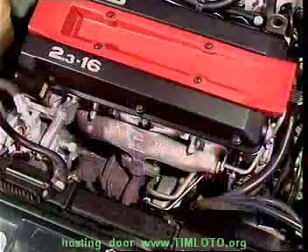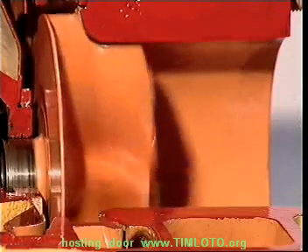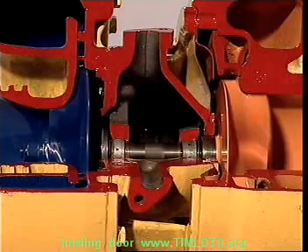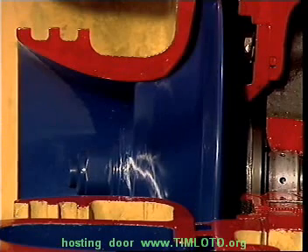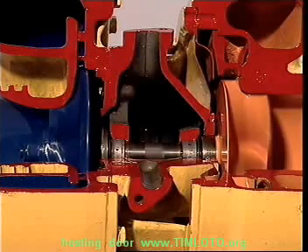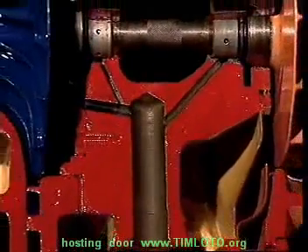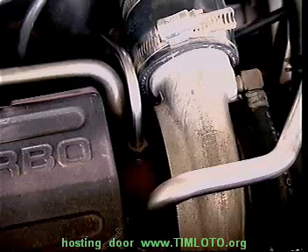A turbocharger uses energy that is normally wasted through the exhaust. Exhaust gases enter a turbine and make it spin — the more gases, the faster it spins. A shaft connects the turbine to an intake compressor, which compresses the air and forces it under pressure into the intake manifold. The turbine operates at very high temperatures, and with the compressor can rotate at well over 100,000 revolutions per minute. So they both need a good supply of clean oil to lubricate their bearings and carry heat away. Some engines also supply coolant to the turbocharger body to improve cooling.